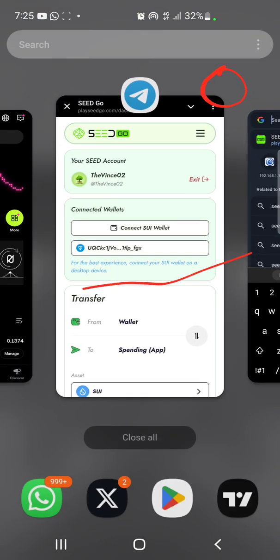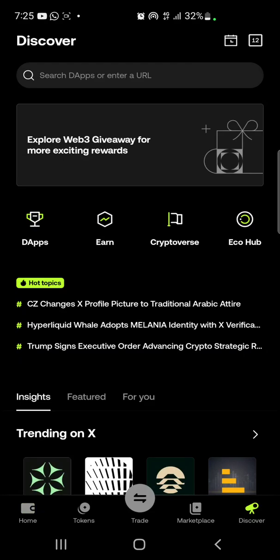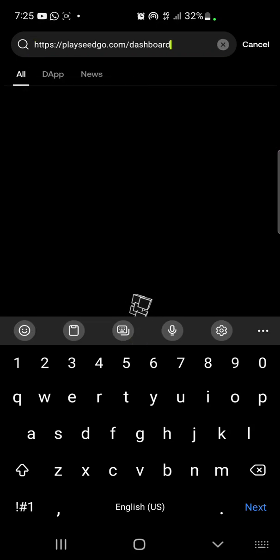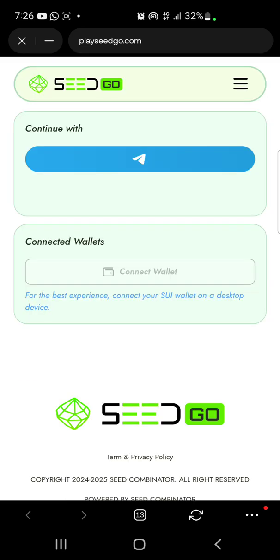Go back to your OKX wallet and navigate to the Discover section. When you get to the Discover section, in the search space provided, type in the link you just copied and click on Search. When it searches, go with the first result. It's going to load up depending on how fast your internet connection is.